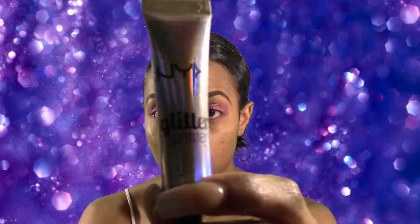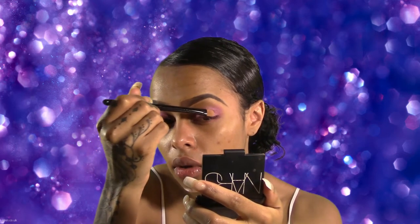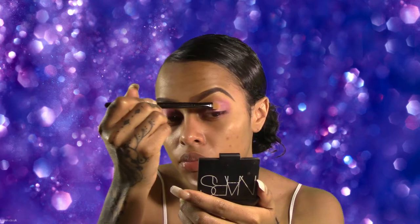Next I'm going to take my NYX glitter primer and put it on one of my flatter brushes. This primer has had a lot of hype. It's going to make sure our glitter stays on all day and doesn't move anywhere. I'm just going to pack that into the middle where we just applied that lighter shade. I've seen a few other reviews on this NYX glitter primer and it's been pretty well-received.